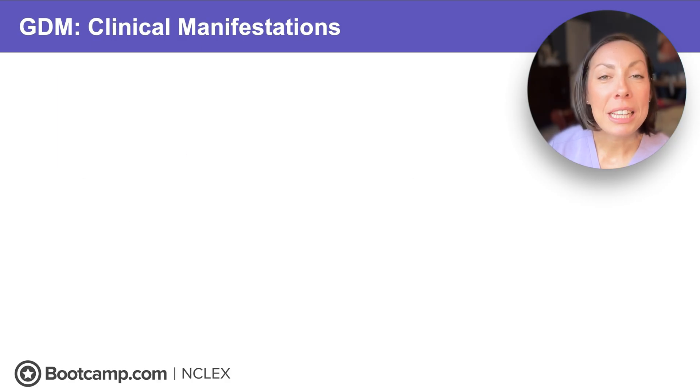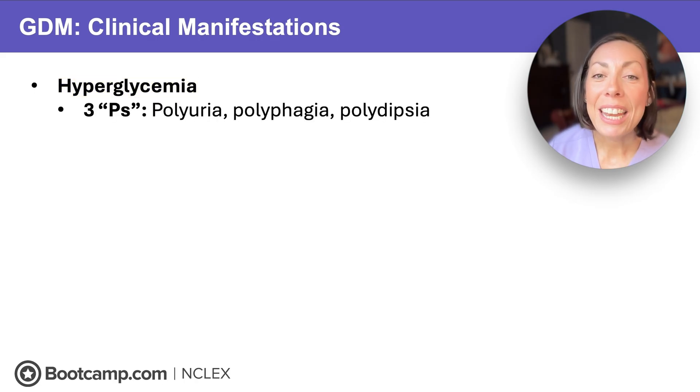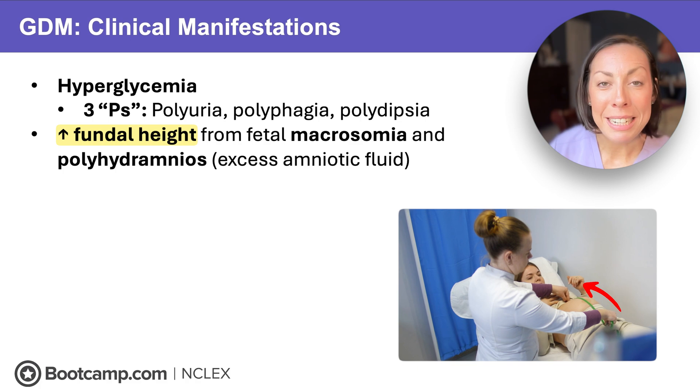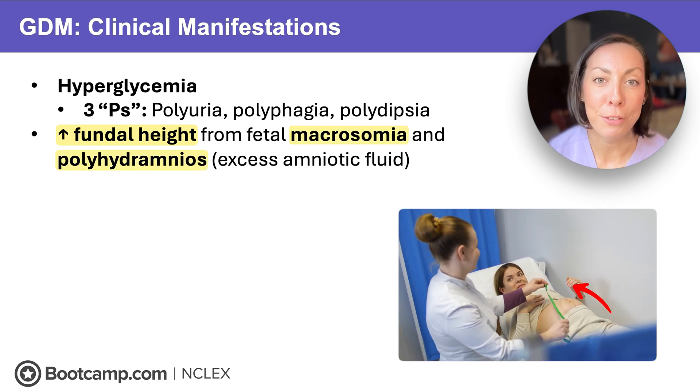What assessment findings would make you think a client might have GDM? Obviously hyperglycemia. The classic three Ps — the same as other non-gestational types of diabetes — will strike again: polyuria, polyphagia, and polydipsia. Plus a clue for the NCLEX: an increasing fundal height larger than expected, which can be due to macrosomia or polyhydramnios — that excess amniotic fluid.